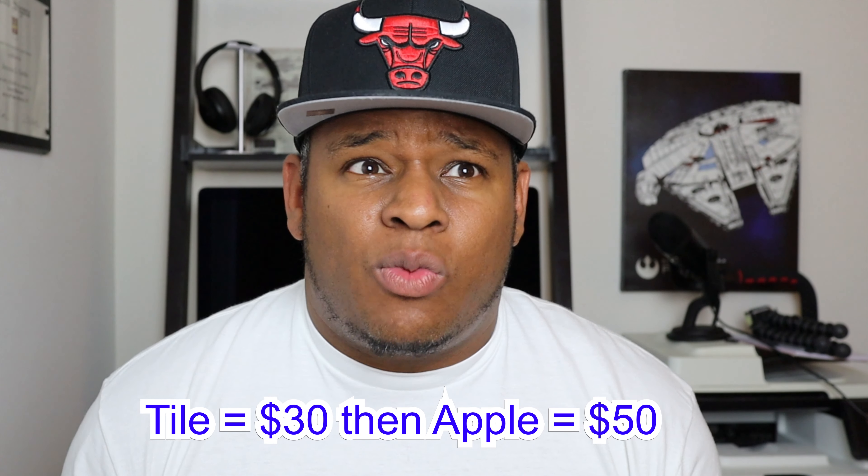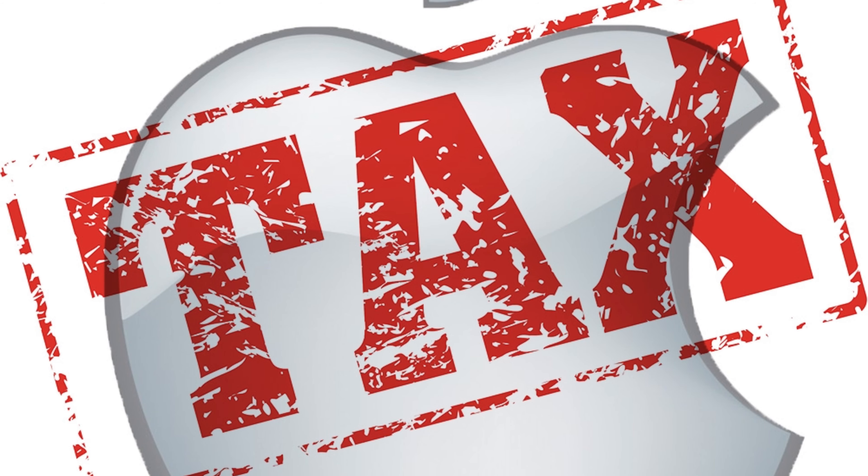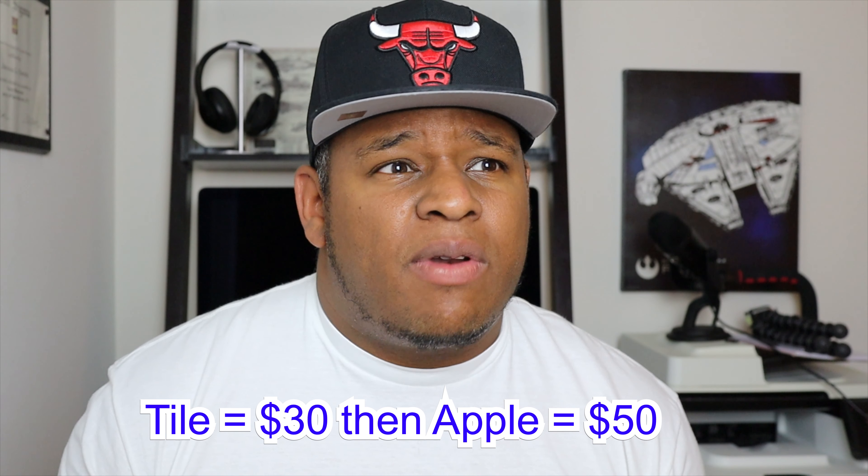We're not sure of the price, but if Tile is around $30, with the Apple tax you've got to pay, it's probably going to be about $50. So think around $30 to $50 for the new Bluetooth tracker — that's not confirmed, but this is Apple, so there you have it.